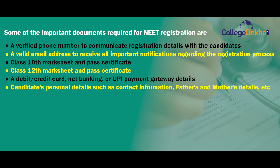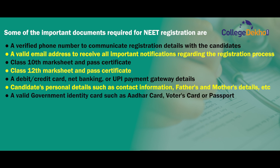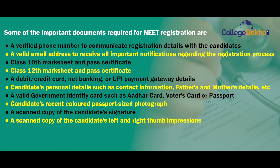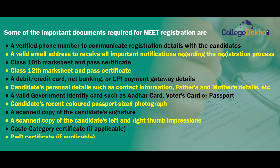Candidate's personal details such as contact information, father's name and mother's name, etc., a valid government identity card such as Aadhaar card, voter's card or passport, candidate's recent colored passport size photograph, a scanned copy of the candidate's signature, a scanned copy of the candidate's left and right thumb impressions, caste category certificate if applicable, and PWD certificate if applicable.